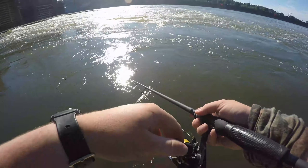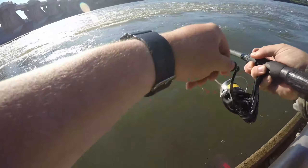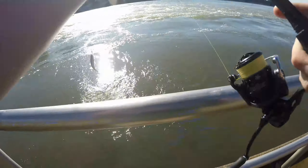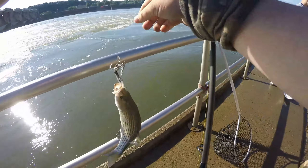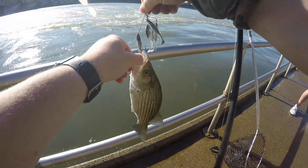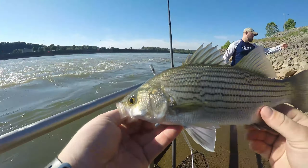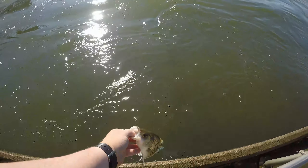Absolute millions of fish out here — hooked up first cast! A little hybrid, first cast! Check it out. First cast with the live bait rig. There you go buddy, live target!